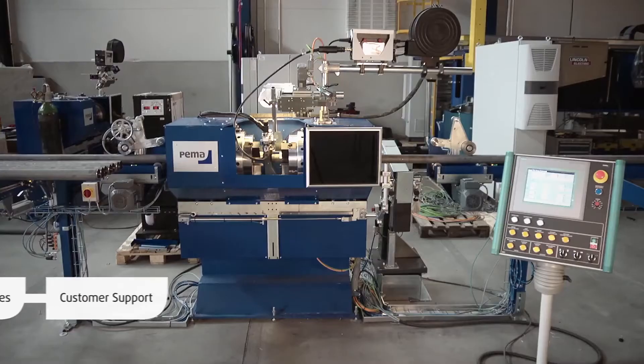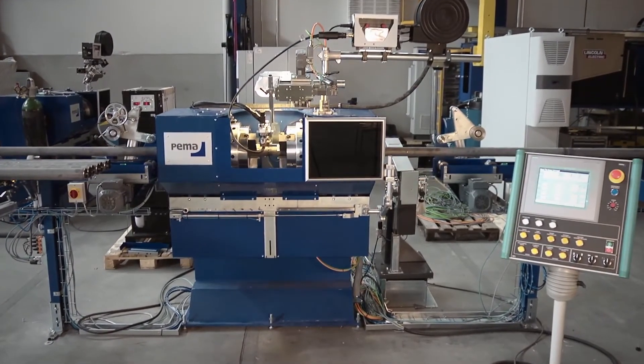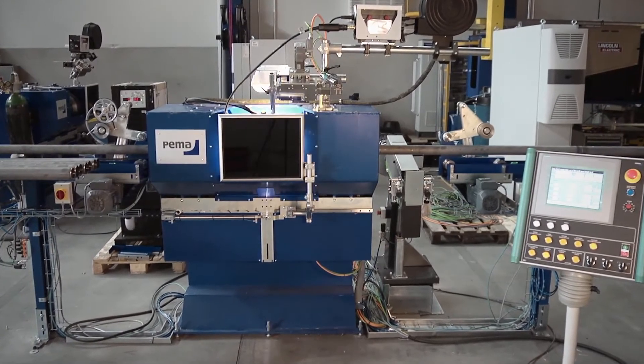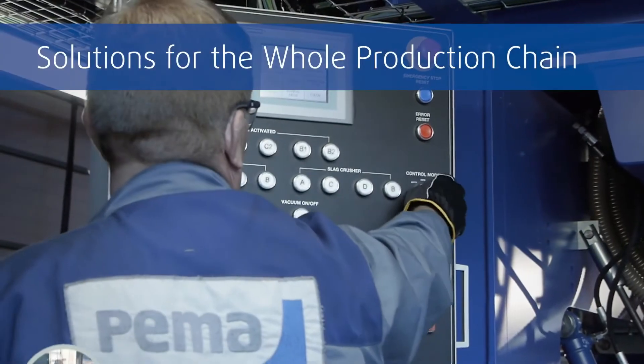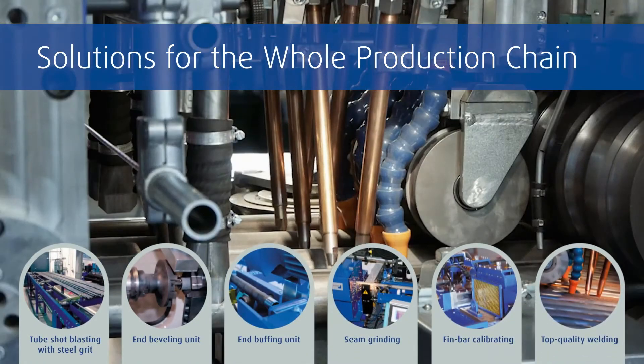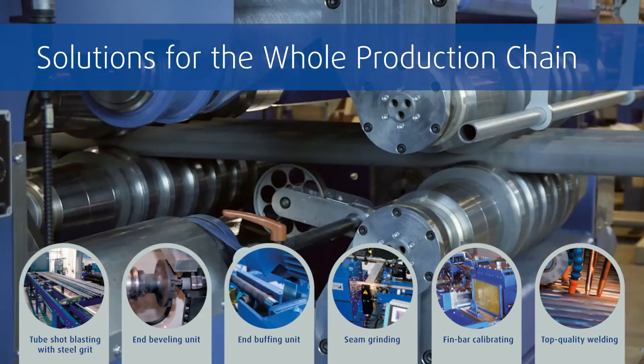A productive tube shop requires a high degree of automation. Repeatable functions without the possibility of human errors means solid tube quality. PEMA tube lines can be fully integrated with the blasting, grinding, cutting, measuring, beveling, and buffing processes. With coil welding, the tubes can reach over 100 meters in length.